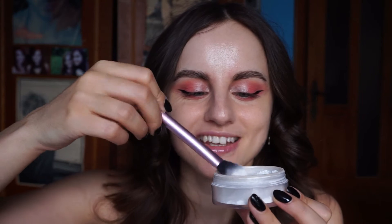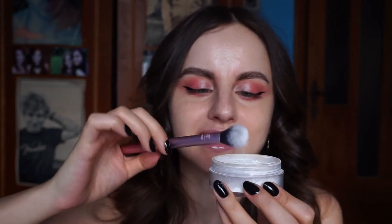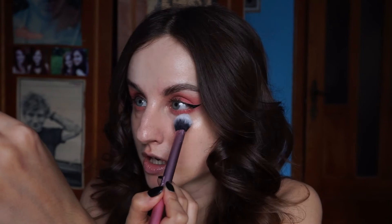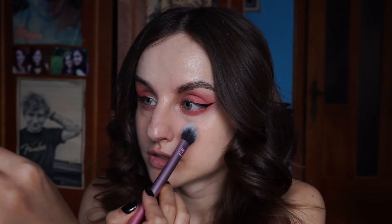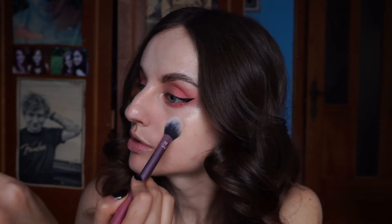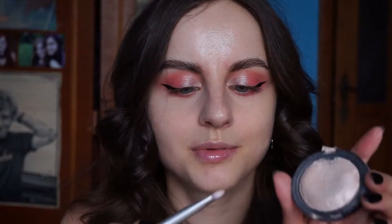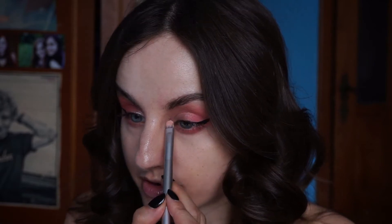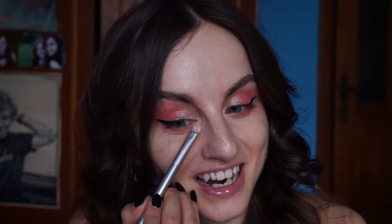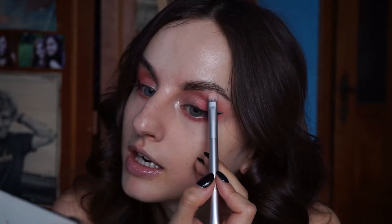Let's set the concealer so it doesn't have the chance to crease. I'm going to use my RCMA no color powder and my Real Techniques setter brush. Looking up, I'm going to set the under eyes so they don't crease, and bringing the powder down into my pores area. Let me just add a little pop of that highlighter in the inner corners as well, now that I've finished up with my concealer.